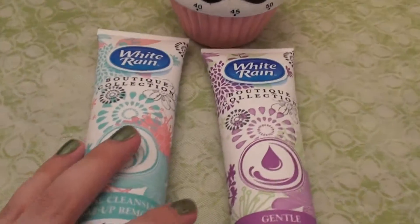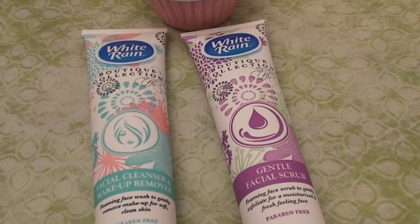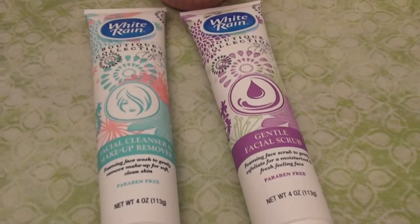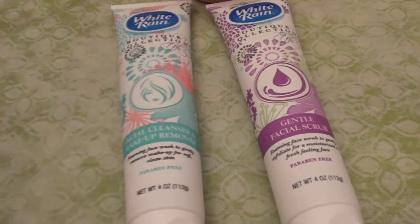I think it does a really good job of removing eye makeup. It removes my makeup very well. I just scrub up my eyes with this product — it works fantastic. It removes my blush, it removes my lipstick, and hey, it's $1 — fabulous. And it's not tested on animals. Love it.